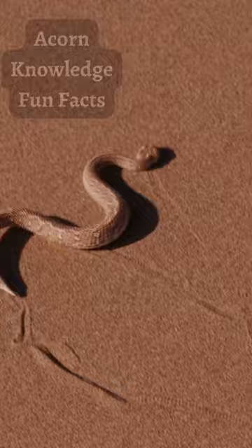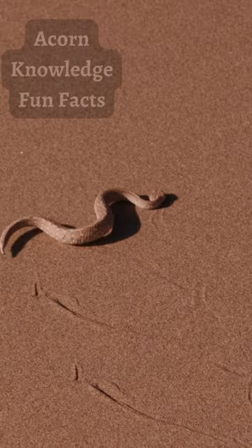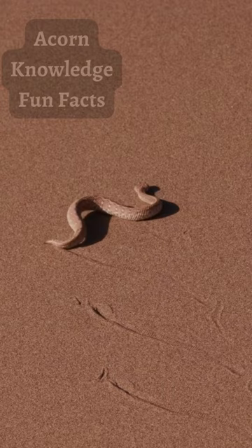Most snakes move roughly in a straight line, with their entire body touching the ground. But when sidewinders move, only their head and tail make contact with the earth. They anchor themselves with their tail and throw their bodies forward in an S-shape, which propels them along diagonally.